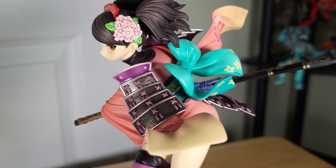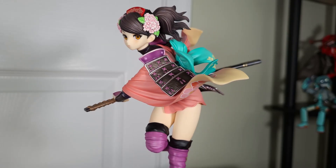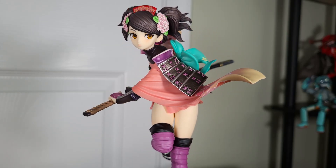It's a very detailed figure, bursting with colors, and at its price point it's hard to pass up — in my opinion it would even make a great starting point for people just getting into collecting figures.